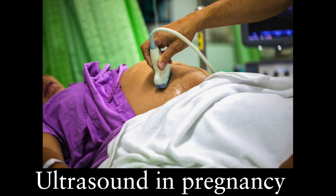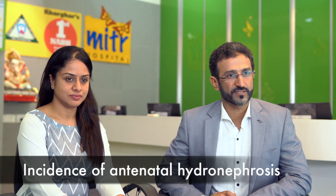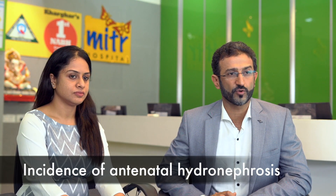Antenatal hydronephrosis is usually diagnosed with the help of an ultrasound, which can be as early as 15 weeks of pregnancy. The advancements in ultrasound have helped us detect this early so that we can prevent loss of renal function and start treatment at an earlier period. Antenatal hydronephrosis is one of the most common congenital anomalies, affecting almost 1% of all pregnancies.